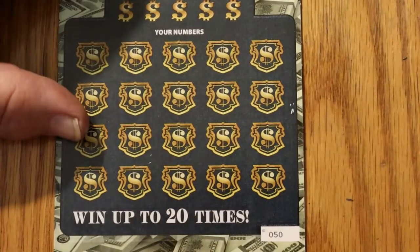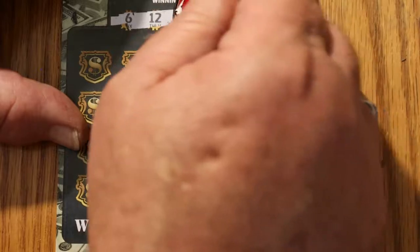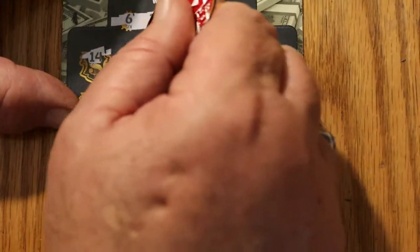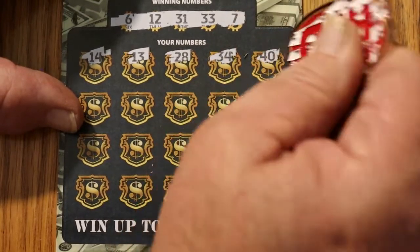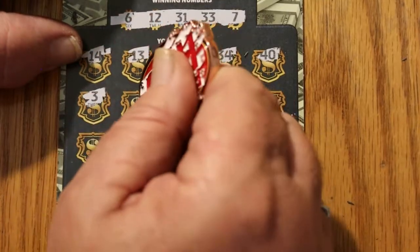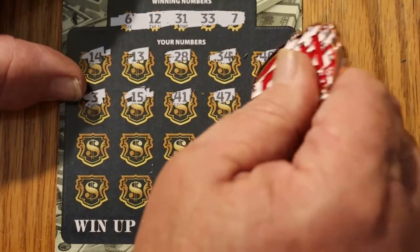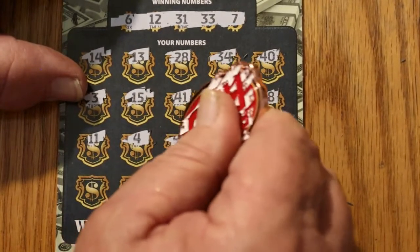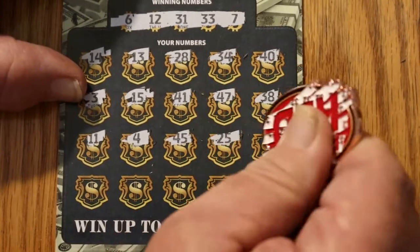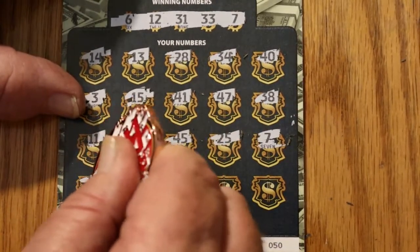Final ticket of the session — ticket 050. Winning numbers: 6, 12, 31, 33, and 7. Play numbers: 14, 14, 13, 28, 34, 40, 3, 15, 41, 47, 38, 11, 4, 45, 25, 25, 7 — got a match on my final ticket! Excellent. Then 12 — got two matches: 7 and 12.